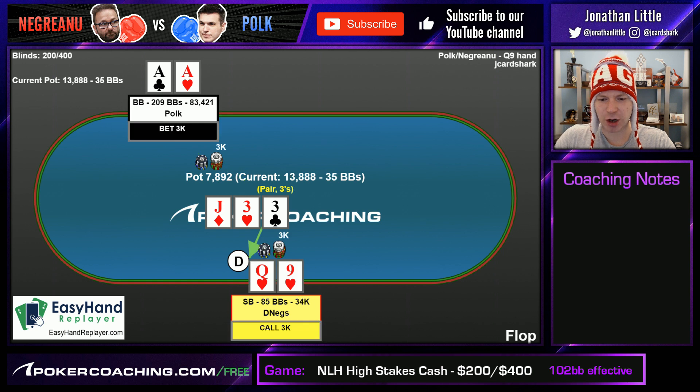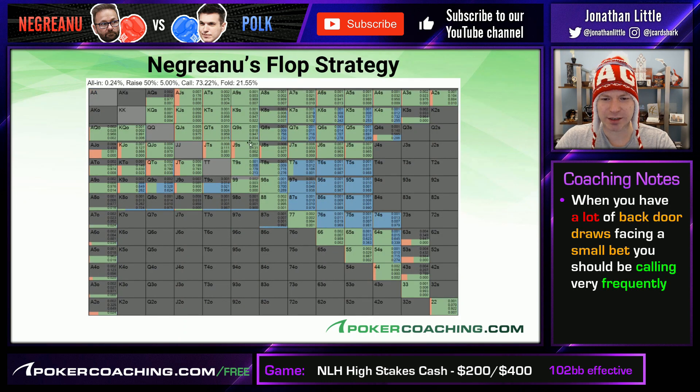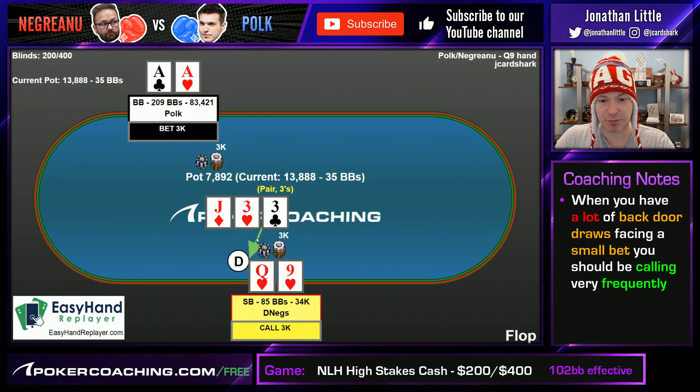Queen-9 of Hearts is a pretty easy call for Negreanu. You may ask why call with queen high. Well, anytime you have backdoor straight draws, backdoor flush draws, you're in position, you're closing the action as you will be in heads up, and you're getting very good pot odds — you really just can't fold any hand that is anywhere near reasonable. All queen-9s stick around the vast majority of the time. Even queen-8, queen-7, queen-6, queen-5 stick around as long as they have a backdoor flush draw. You just have to call a lot in heads up, otherwise you're going to get pushed around a ton.